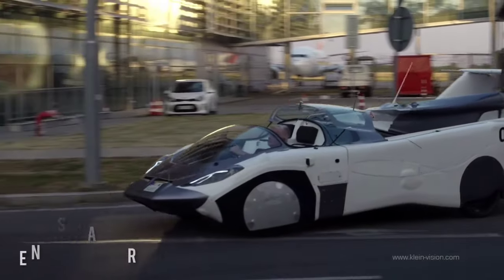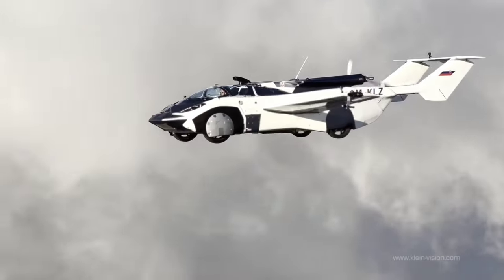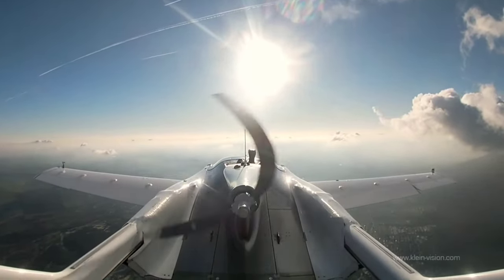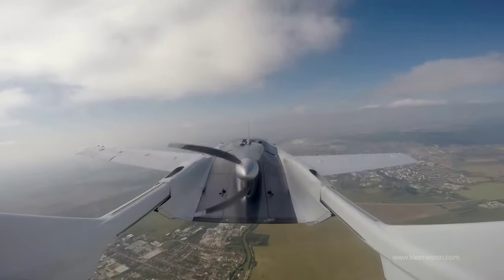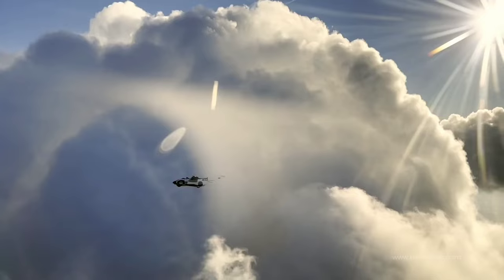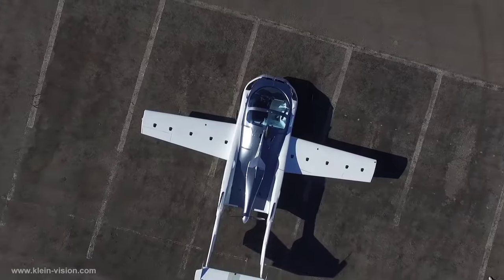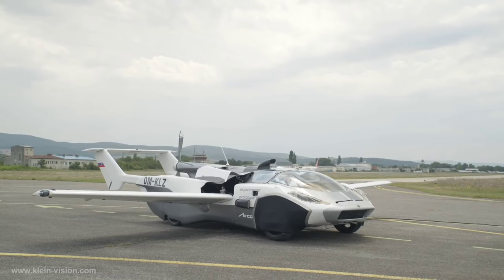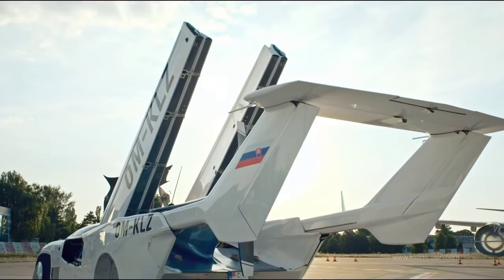Introducing the Klein Vision AirCar, a revolutionary fusion of automotive and aviation engineering. Created by visionary Stefan Klein and proudly crafted in Slovakia, this marvel of innovation promises to take you on a journey that blurs the boundaries between land and sky. With a sleek, aerodynamic fuselage crafted primarily from advanced composite materials, the AirCar boasts an eye-catching design coupled with an array of advanced technologies.